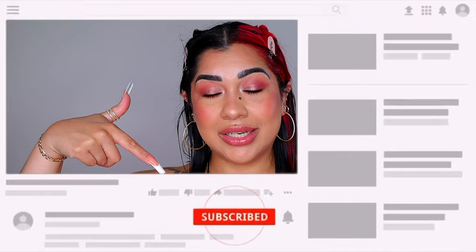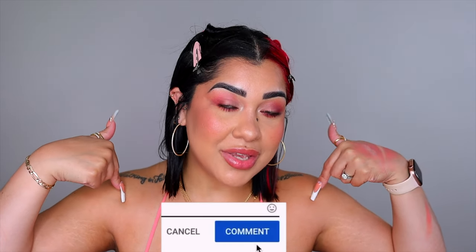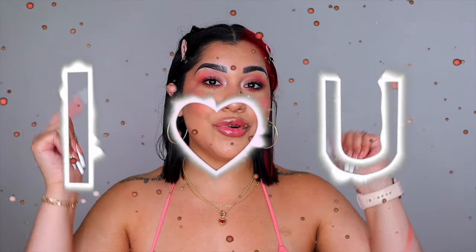Alright, we are done! Don't forget to give this video a thumbs up and subscribe below if you enjoyed it. Let me know in the comments your recommendations for me to pick up during the Sephora sale. I love you to the moon and back — see you on the next one!